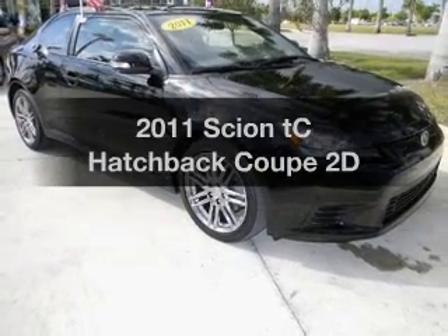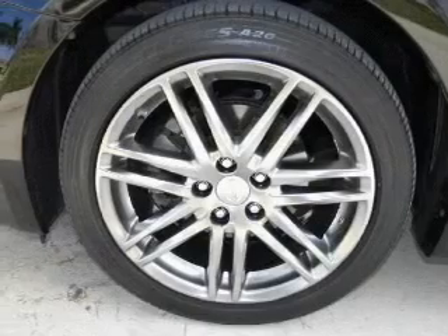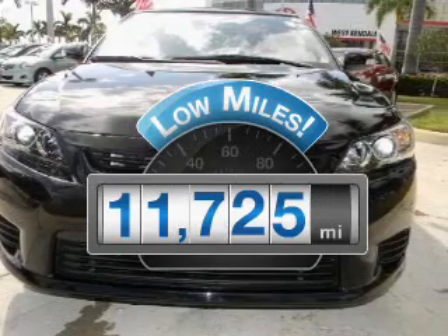Imagine yourself in this 2011 Scion TC. If you're looking for a first-rate auto, this one could be yours today. A low odometer reading makes this vehicle a great value at this price.